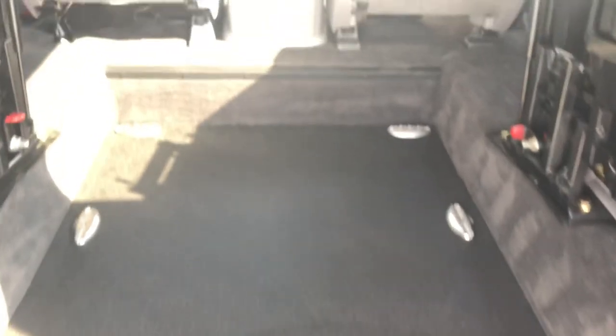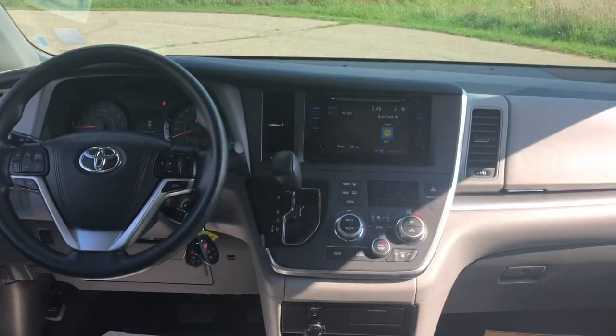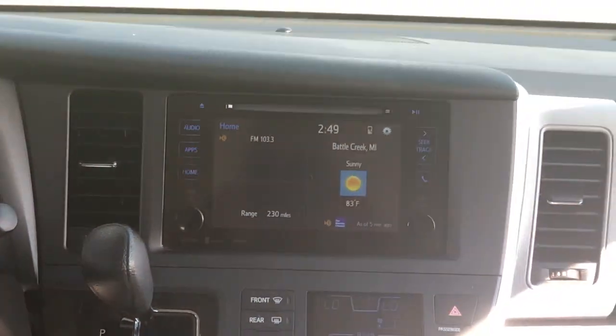Brand new conversion, 2017 chassis, touchscreen radio, backup camera, and rear air conditioning.